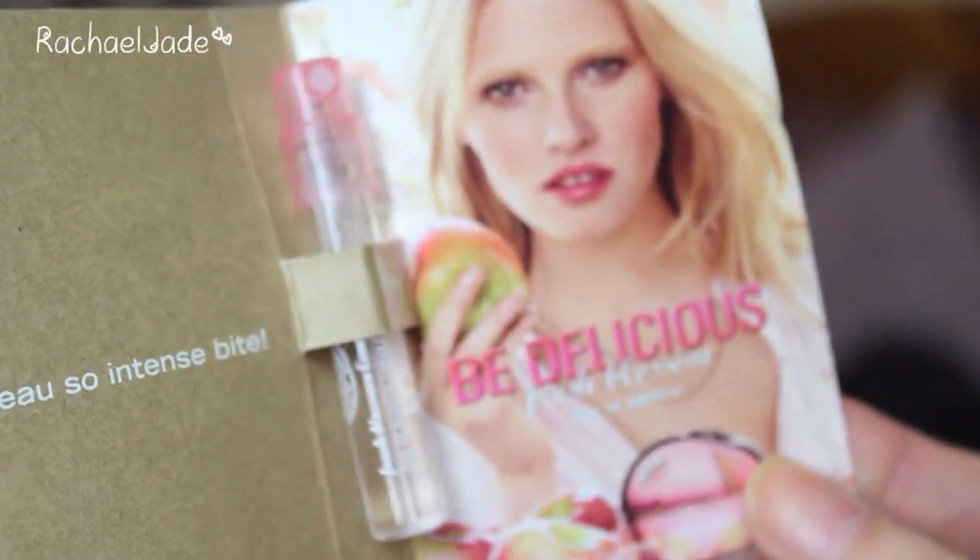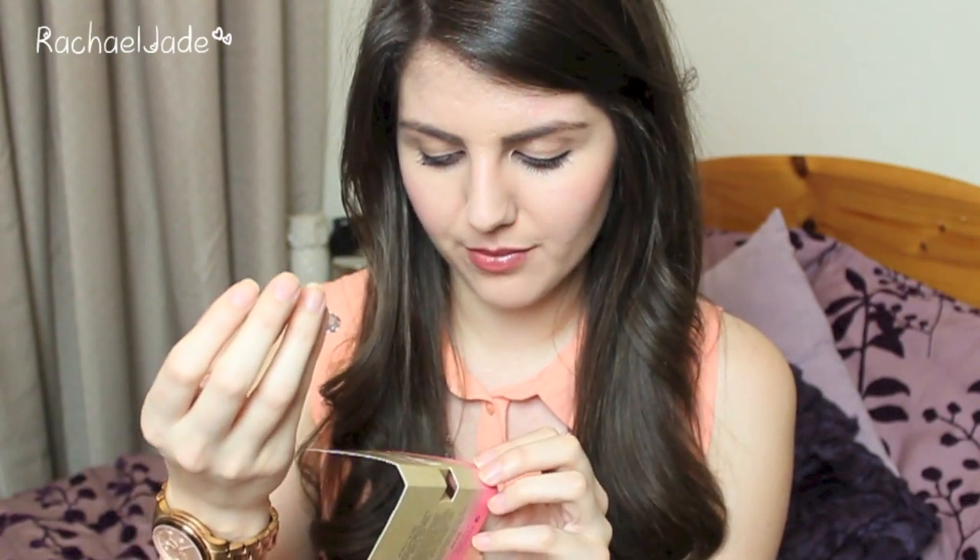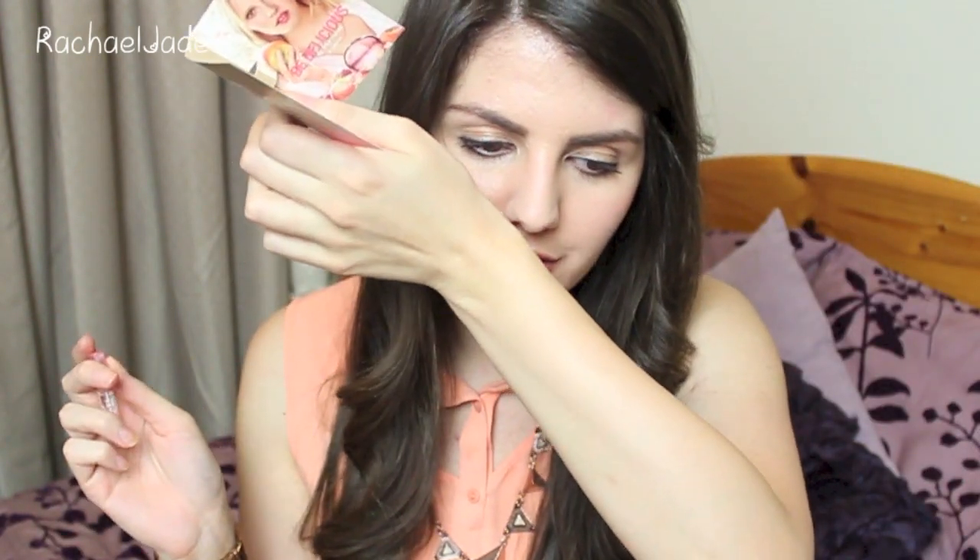The next thing I see is a perfume sample — the DKNY Be Delicious Fresh Blossom Intense. I love the original Fresh Blossom; it's probably one of my favourites of the entire DKNY Be Delicious range, so I'm looking forward to trying this. It's a 1.5ml sample. It smells really good — I'm going to spray a little bit just because I can. It smells very similar to the original, maybe just a little bit stronger.